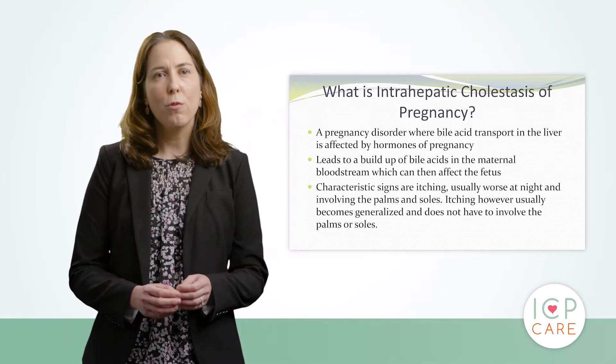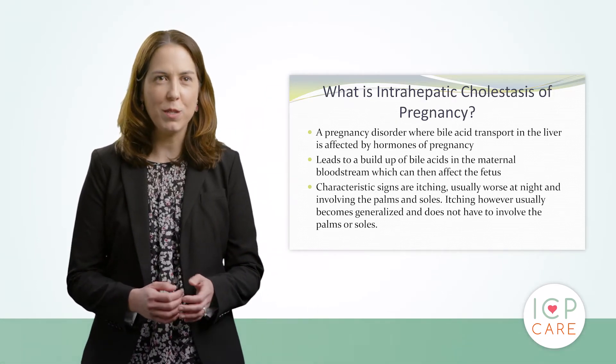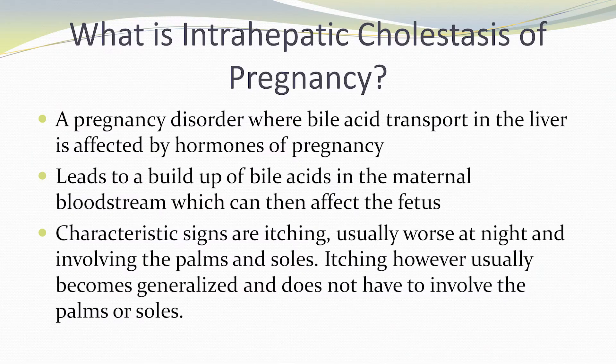Starting off, we'll go through what is cholestasis. Cholestasis is a pregnancy disorder where bile acid transport in the liver is affected by the hormones of pregnancy. This can lead to a buildup of bile acids in the maternal bloodstream, which then goes on to affect the fetus. The characteristic sign is itching that's worse at night, oftentimes involving the palms and soles. However, the itching can become generalized and does not necessarily need to involve the palms or the soles to be diagnosed.